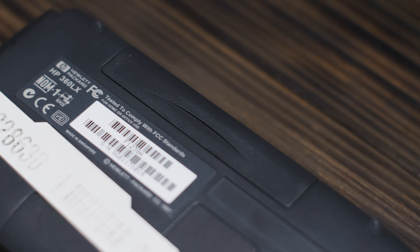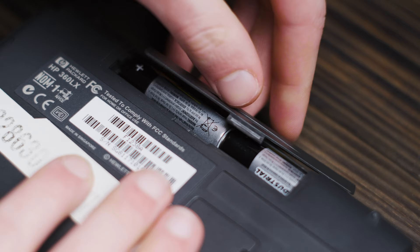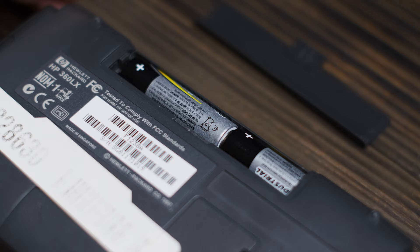Speaking of batteries, this model runs off of two AA batteries of either the alkaline or nickel metal hydride persuasion. And if you opt for the latter, they can be recharged internally with the included AC adapter. In terms of battery life, one set of alkalines will last you for about 8 hours of continuous use in my experience, so definitely pick up a set of rechargeables if you want to use this on a regular basis.